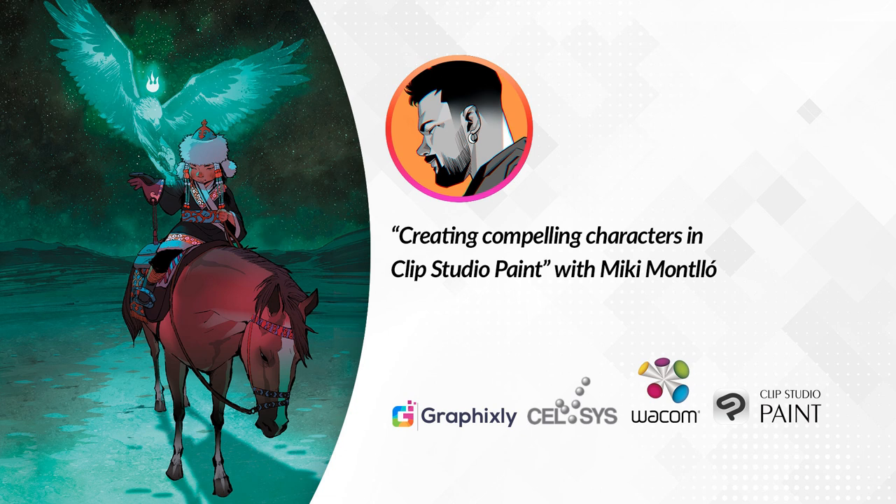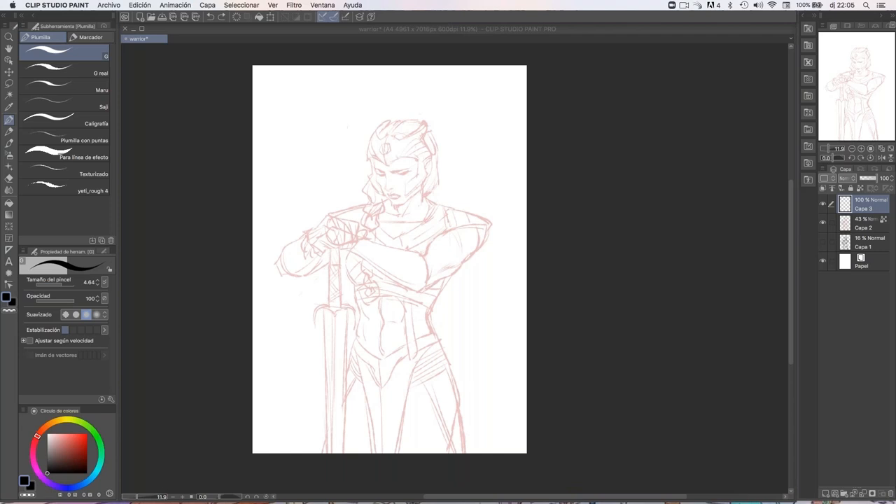Hello, everyone. Welcome to the webinar, and thank you so much for joining and spending a few minutes with us tonight. I have very limited time here, so I'm going to try to be as quick as I can, just to show you some brief concepts of how it works. I'll be sharing my screen with Clip Studio Paint, which is mainly what I use to work these days, since I started working on my characters with Photoshop years ago. But a couple of years ago, I switched to Clip Studio, seeing that the program gave me a lot more advantages to work on my comics.